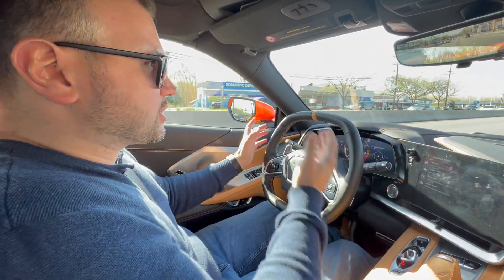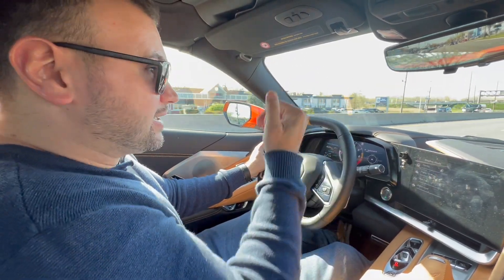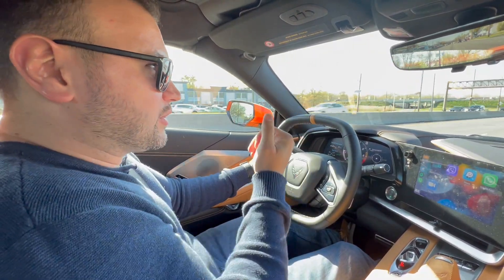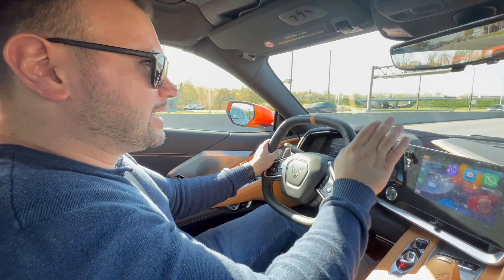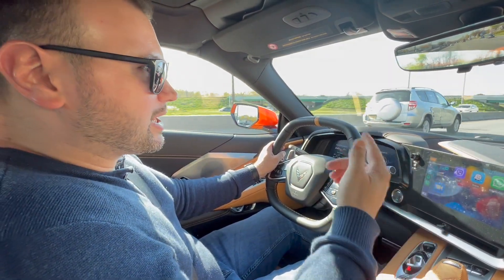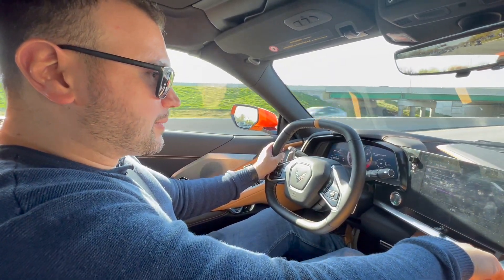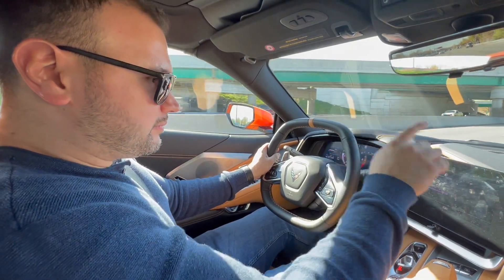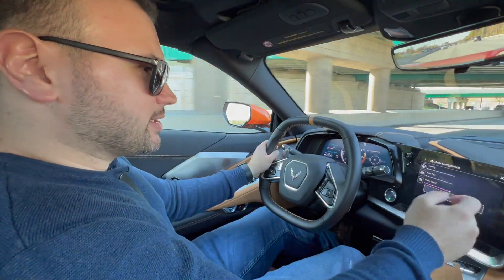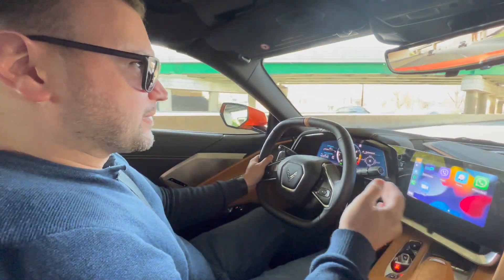Comfort is one thing, but this car is all about performance. Starting with the modes — you have weather mode, which is for snow or rain. You can drive this car in those conditions and it will be drivable, so that's good. It's usable every day, which once again brings out that feature.